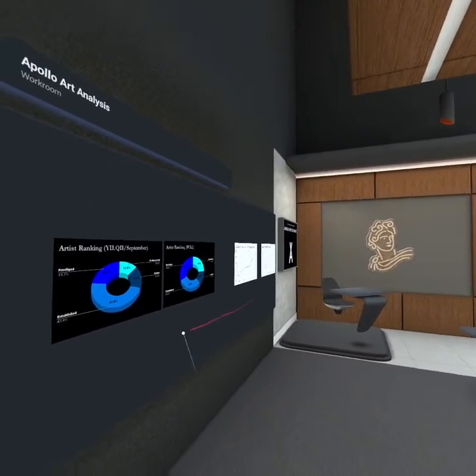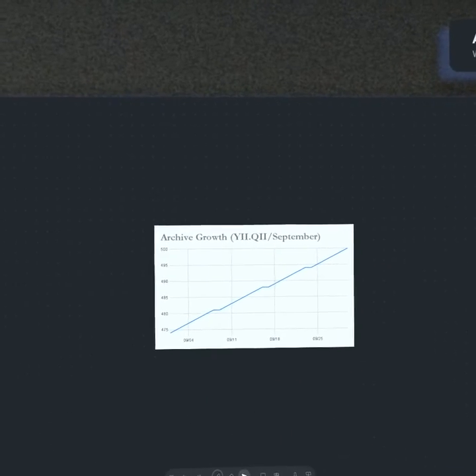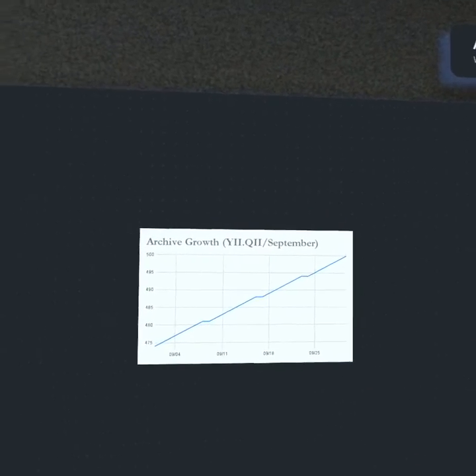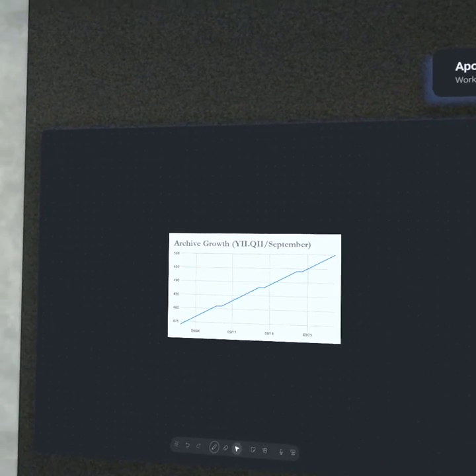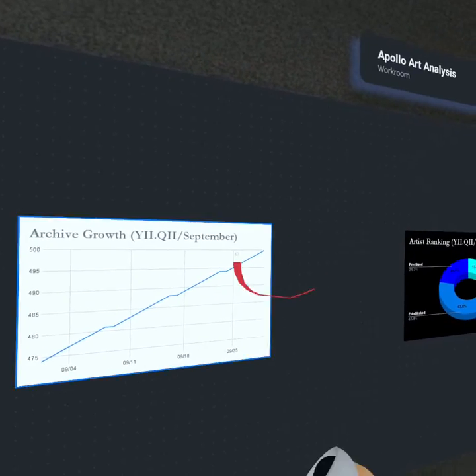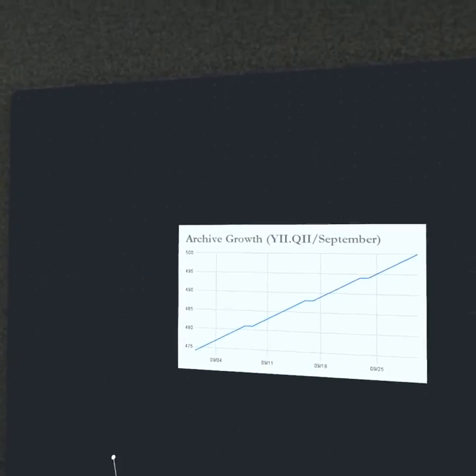Taking a look at community growth, artist ranking, and archive growth — starting with archive growth: we had about three days off in the full month, and we had 26 new additions to the Apollo Art Archive. That brings us to our first major milestone of 500 pieces in the archive.